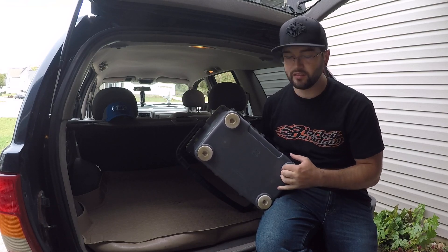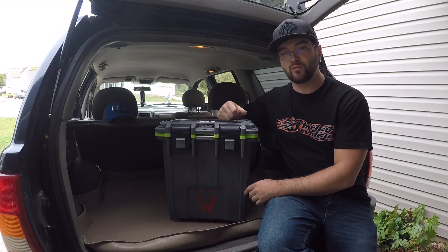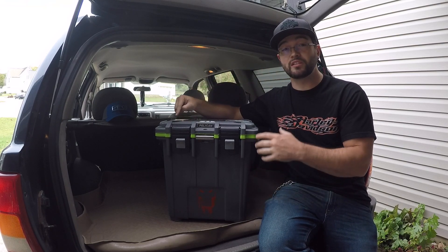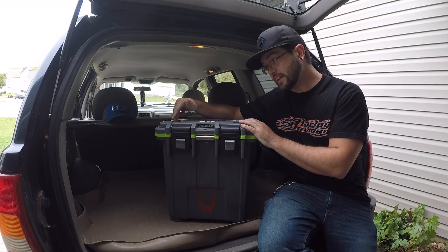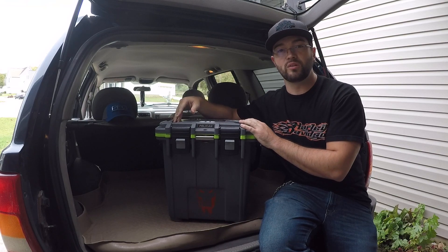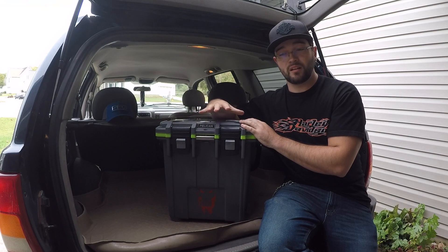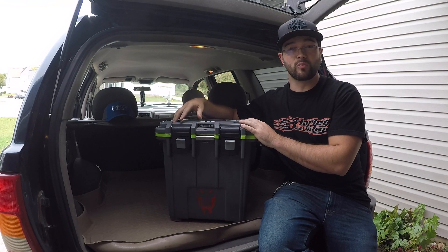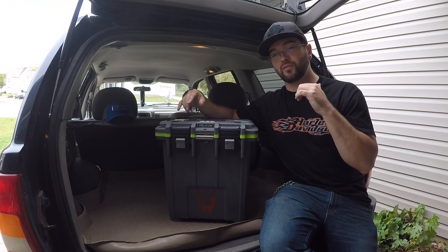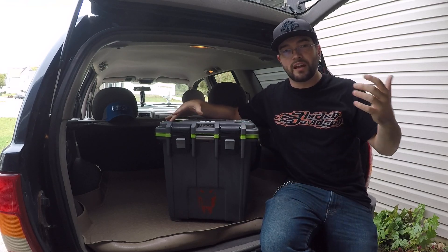Going into the warranty: Pelican offers a lifetime warranty. They didn't make it this far without making a powerful product. Pelican doesn't just make coolers — they make gun cases, storage cases, hardcore tactical products. This video is not sponsored, but quartermaster.com is the website where I got my 50 quart. They offer great quality Pelican products, or you can check out Pelican's own website.